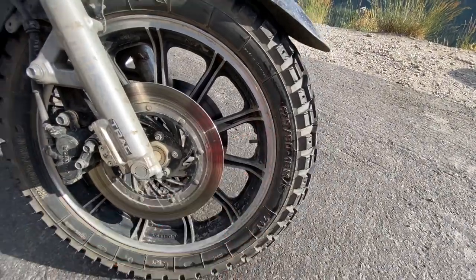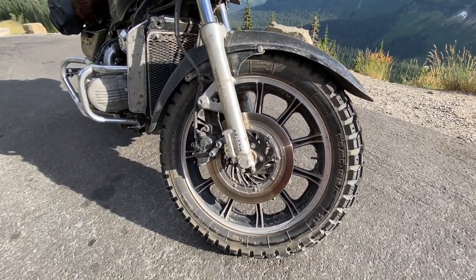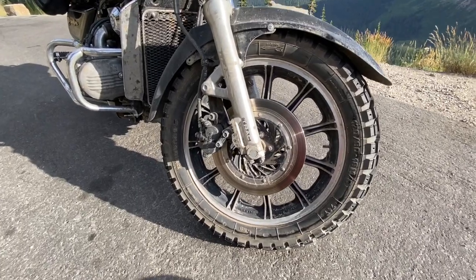Both of these tires I've been super happy with. I'm running tubes on both — not mounted tubeless style, even though they're on tubeless rims.